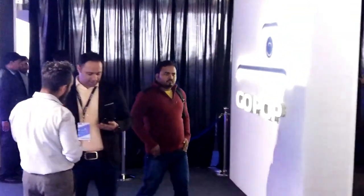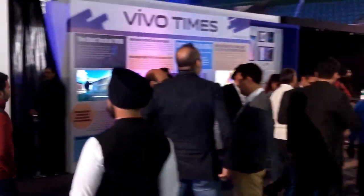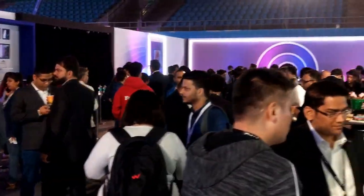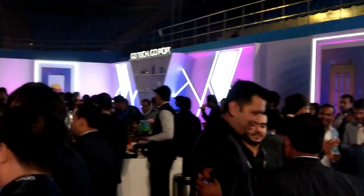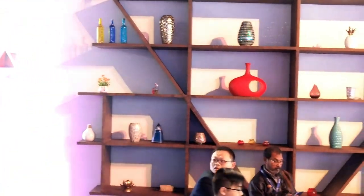So guys, this is the 360-degree view of the premises where the launch ceremony of Vivo V15 Pro was carried out. You could see Vivo Times over there, where they mention all the latest technology that's upcoming. It was good to see — a heads up to that.